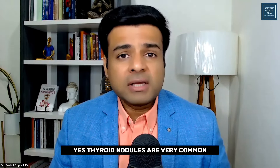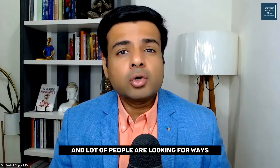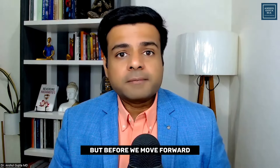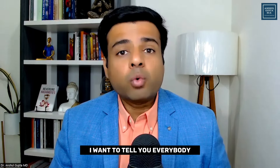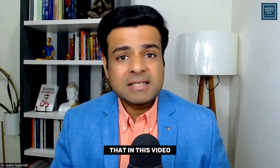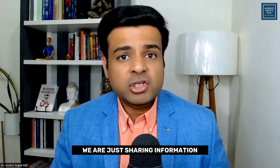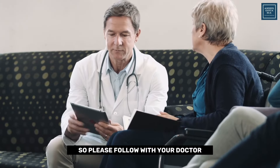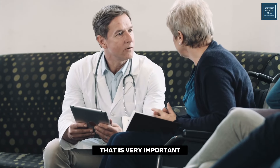Thyroid nodules are very common and a lot of people are looking for ways they can help shrink those thyroid nodules. But before we move forward, I want to tell everybody that in this video, we are just sharing information. This is not medical information or medical knowledge. So please follow with your doctor — that is very important.